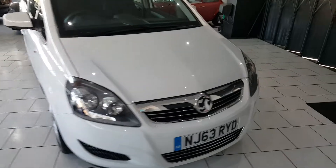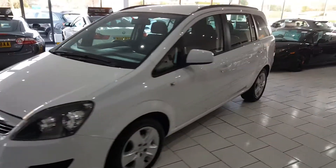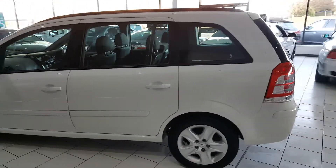This car was recently serviced. On delivery we'll carry out a full PDI check and provide 12 months MOT, plus a Gold Cover warranty which is extendable upon request.